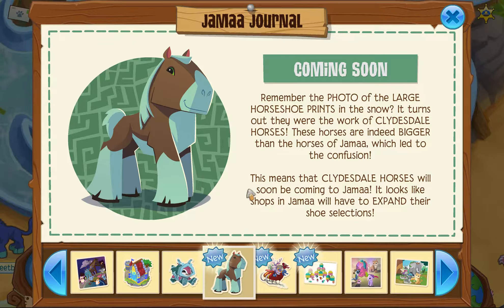They're saying the new animal is a kind of horse — a Clydesdale horse. I'm not sure what that is, I'll have to check that up. But I wish AJ would come out with a different kind of animal. We already have a horse, so why bring out another horse? Anyway, that's like one somewhat new thing.